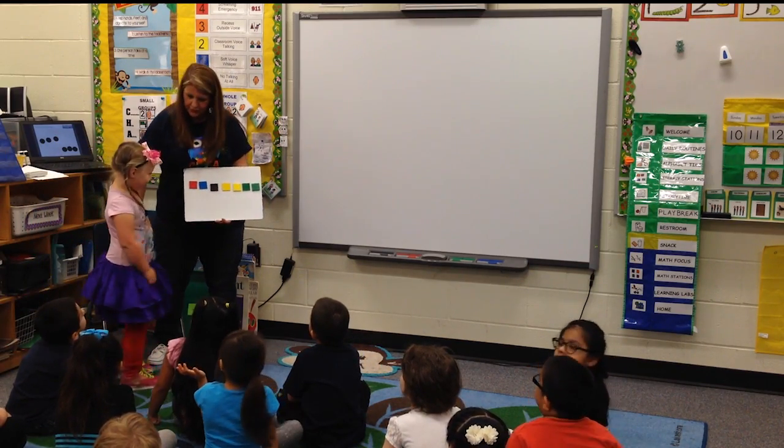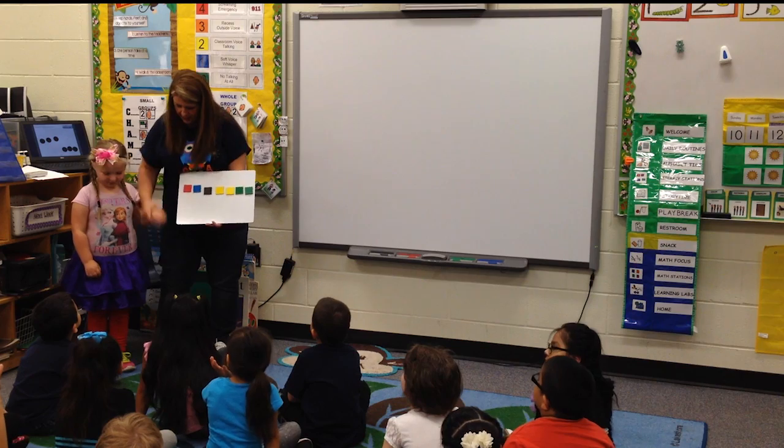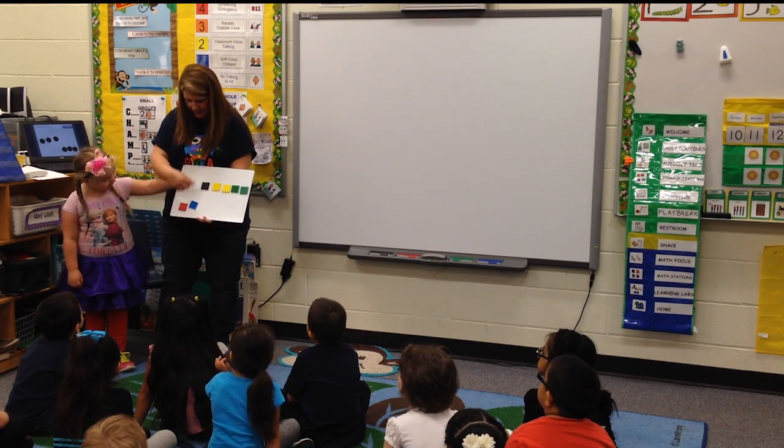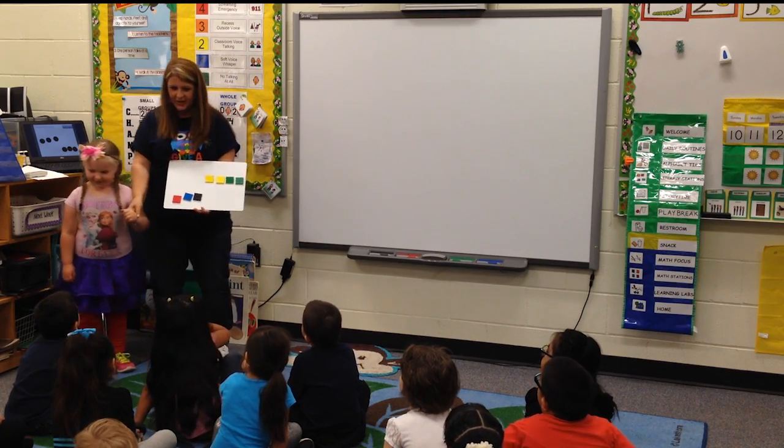And I love your dress. Stand over here so your friends can see. Okay, put your hand up here, ready? You've got to say it. Today is Wednesday. Awesome, way to go.